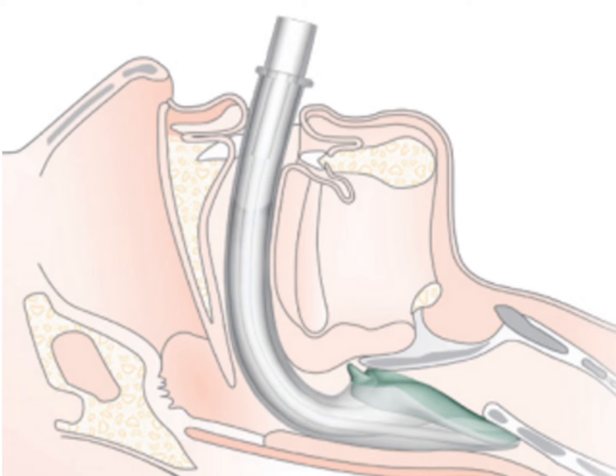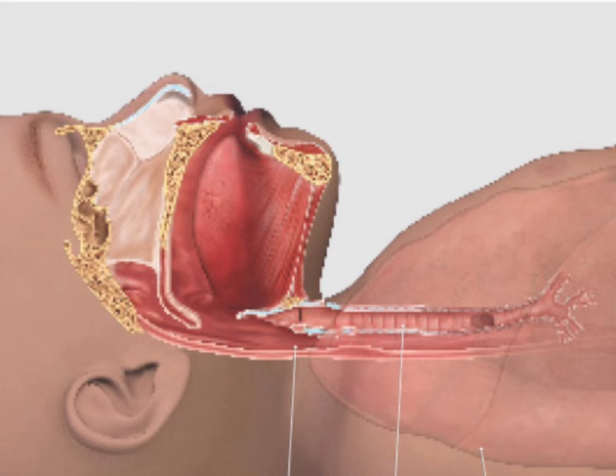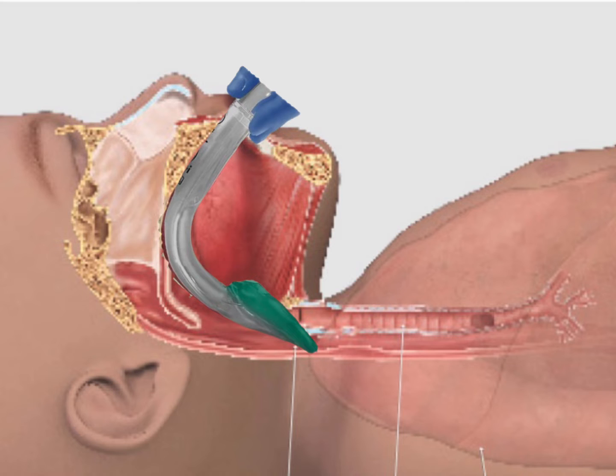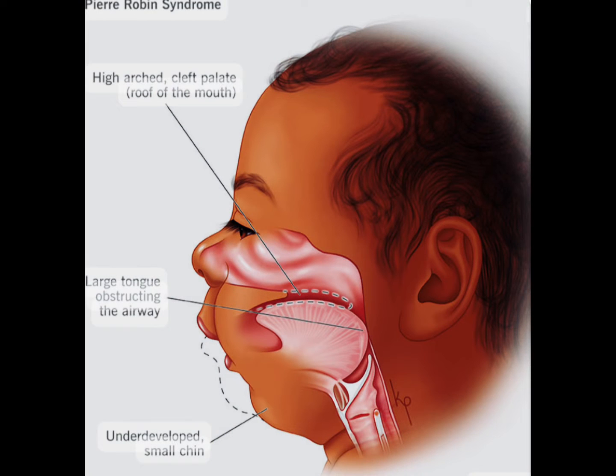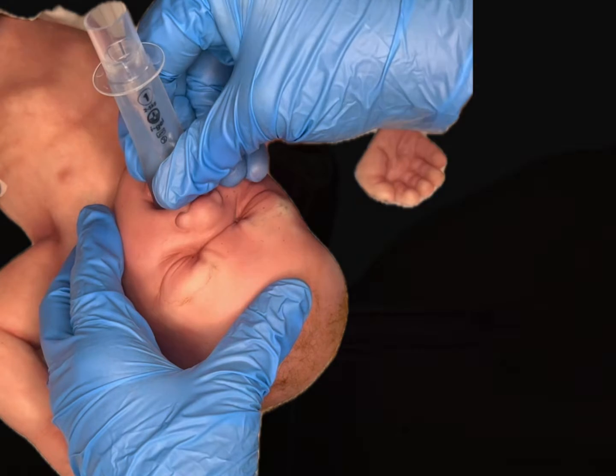The 8th edition of NRP recommends the use of a supraglottic airway in neonatal resuscitation when an advanced airway is needed. In other words, it can be the A in MR. SOPA. This advanced airway can be easily placed by any trained healthcare provider, with a high incidence of success and a low rate of complications. It can be helpful in those patients with difficult airways, such as Pierre Robin or subglottic stenosis, or if the provider is uncomfortable or unsuccessful with neonatal endotracheal intubation.